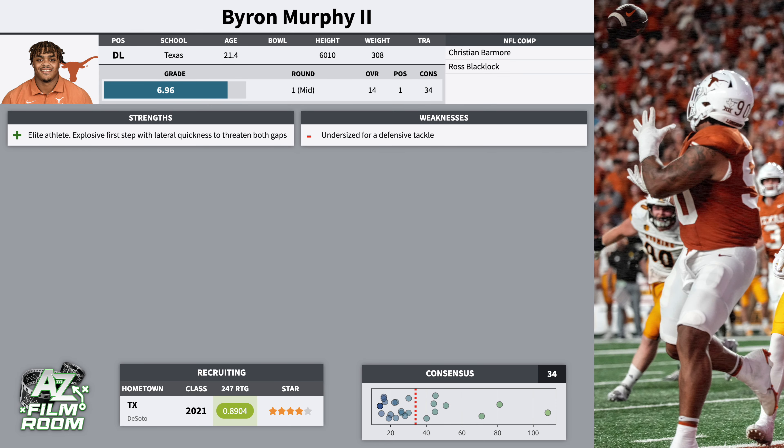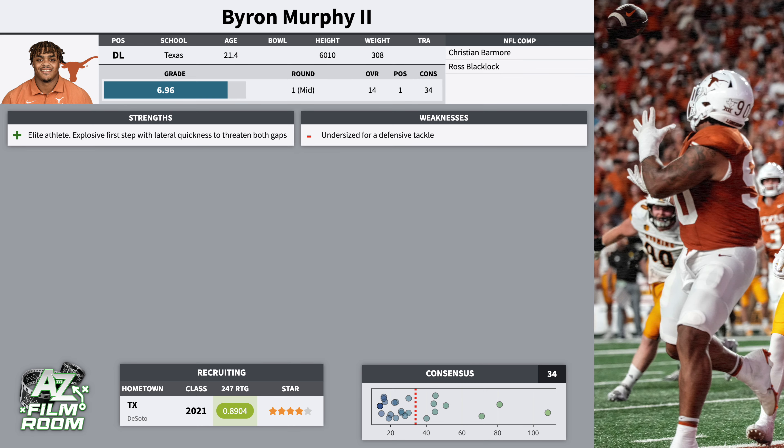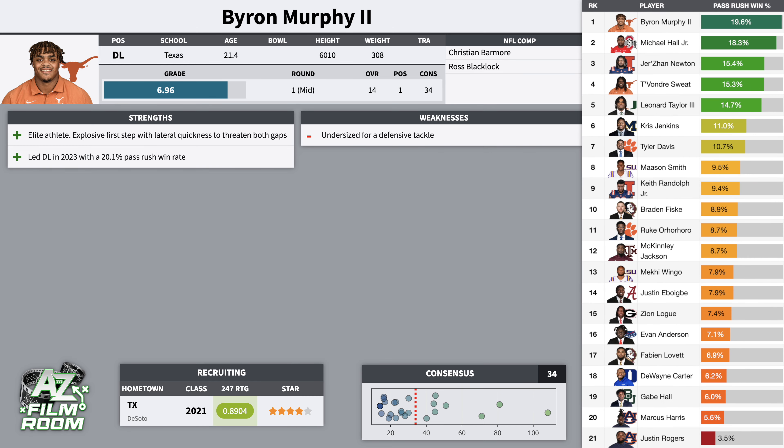He's an elite athlete. He's got as explosive of a first step as any defensive tackle in this class, and he's so quick moving laterally, crossing the blocker's face, shifting from gap to gap. The acceleration and the lateral quickness — that's part of what makes him such an effective pass rusher. He's able to cross the blocker's face, attack either shoulder, and get upfield and pressure the quarterback.